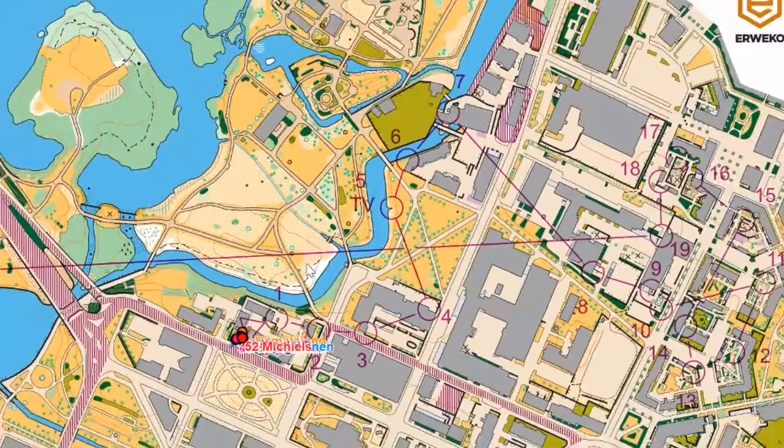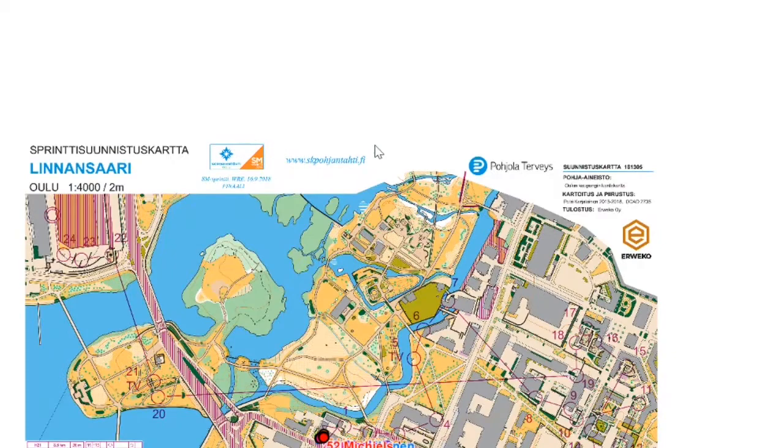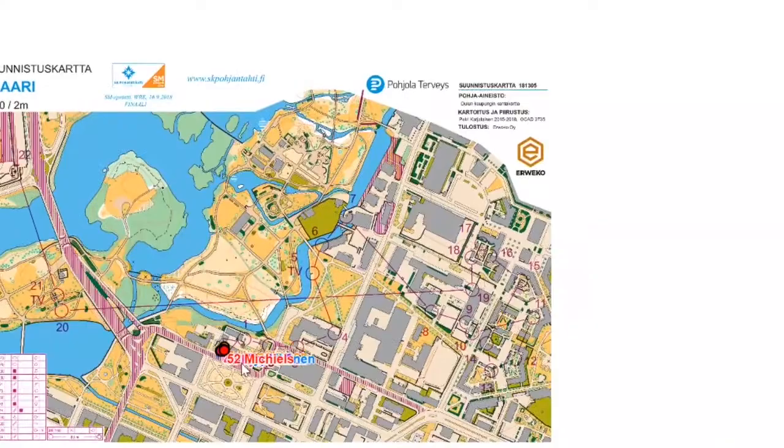Today we're going to look at a sprint somewhere in Scandinavia. It looks like it could be in Finland — a world ranking event, SM sprint finale. Point is, it was a very good sprint and lots of the fastest people in the world were there.